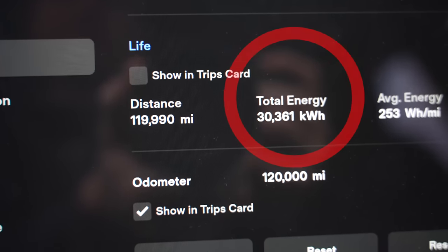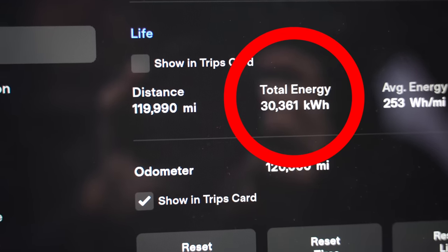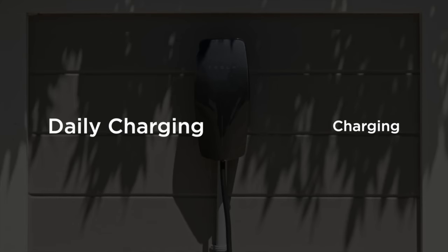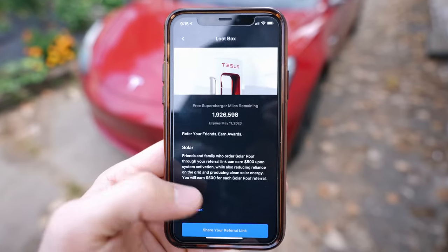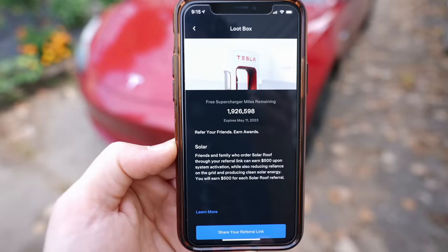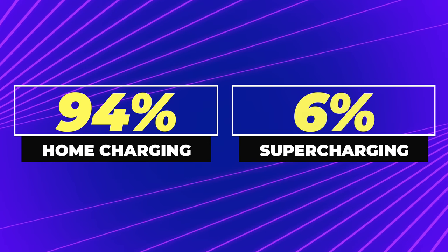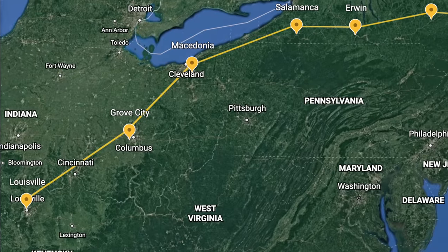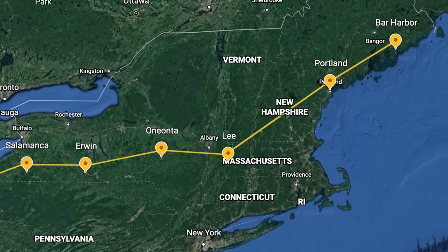That brings us to the most interesting cost for my Model 3: charging the car. I've driven 120,000 miles, and in my Model 3's odometer settings you can see the total energy consumed is 30,361 kWh. My total charging cost is split into home charging and supercharging. I've had free supercharging for the majority of my ownership, but I'm going to pretend I paid for all of it to make a fair comparison. Based on my driving habits, about 94% of my charging is done at home and 6% at superchargers when traveling — the first 300 miles of any road trip counts as home charging since I leave with a full battery.